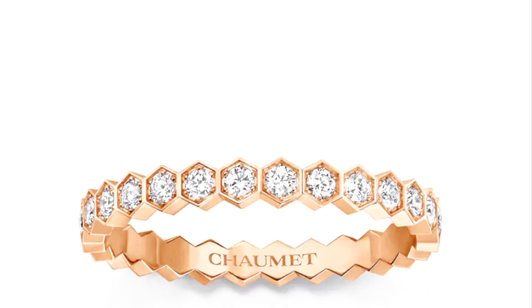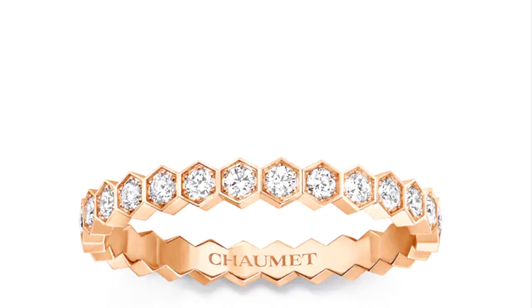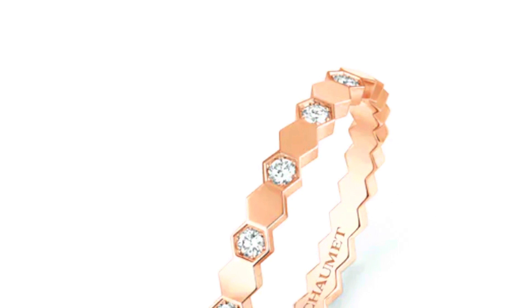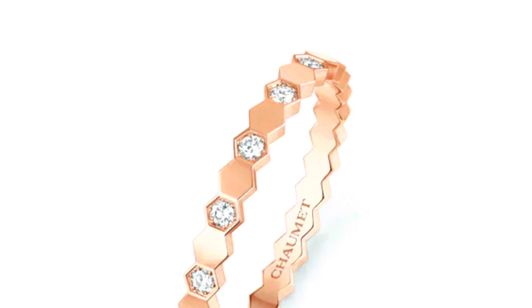This ring is also in the Be My Love collection but this is the half pave diamond version. The idea of this ring is that it is an interpretation of the honeycomb, and they are stackable — they stack really nicely together with the other Be My Love collection rings. This particular one has 14 brilliant cut diamonds in the color G, is 2.5 millimeters wide, and has a total carat weight of 0.21 carats.